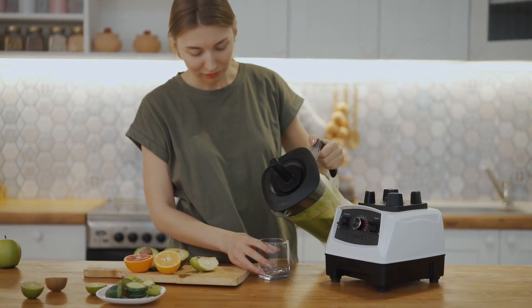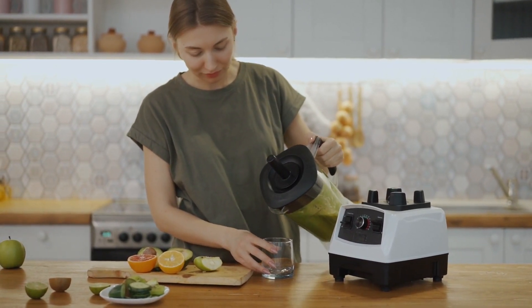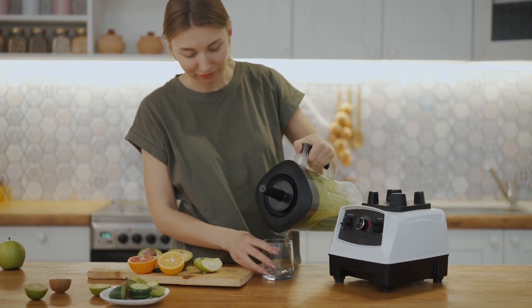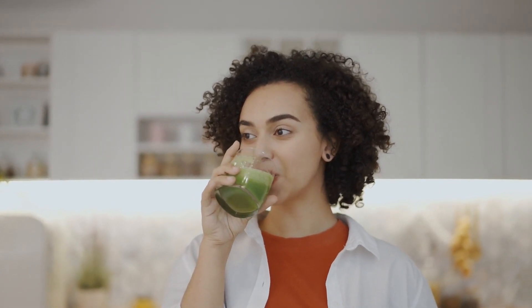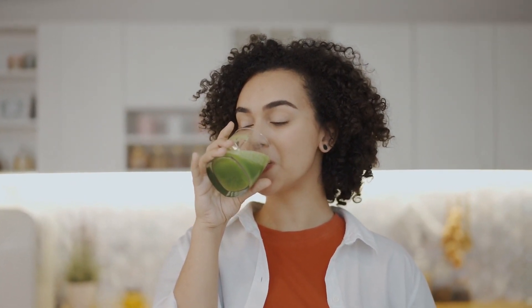Blend until you achieve a smooth consistency. Pour the mixture into a glass and garnish with a mint leaf. This cucumber reflux reliever is not only cooling and soothing but also packed with nutrients that can aid in digestion and relieve acid reflux symptoms. Make it a part of your daily routine for maximum benefits. Refreshing!